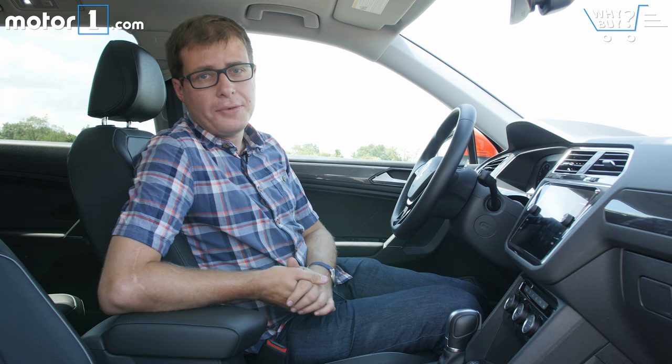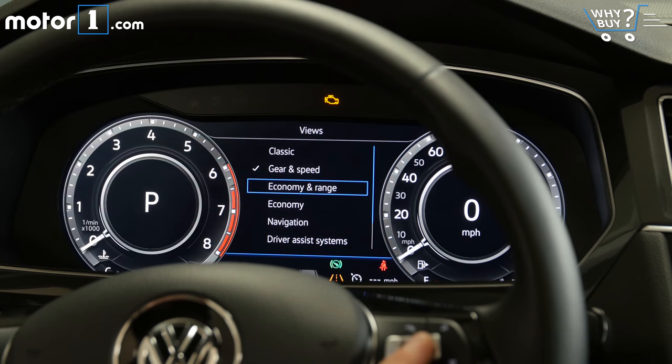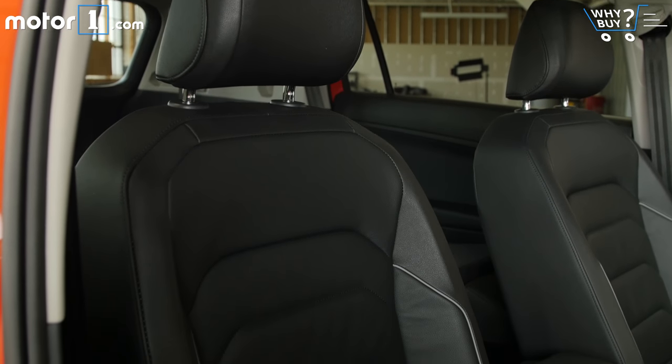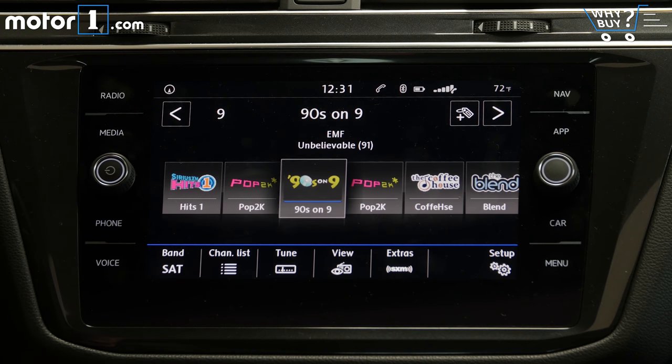The interior is definitely one of the Tiguan's strong points, with a stylish modern design and great materials that make this feel a half-step more premium than some of its competitors. On this car in particular, I really like the full-color digital instrument cluster, all the leather appointments around the cabin, and the really modern, fresh look of the infotainment screen and a lot of the other switchgear in here.